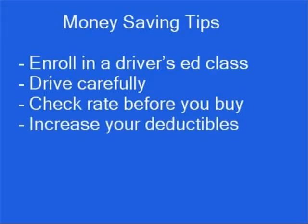Set your comprehensive and collision deductibles as high as you can afford. If your car is more than five years old, consider dropping these coverages altogether. And finally, ask your insurer if there are any additional discounts you might qualify for so you can get the cheapest car insurance possible.